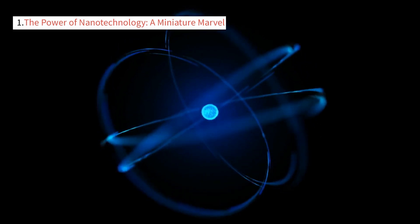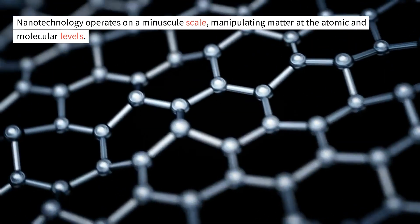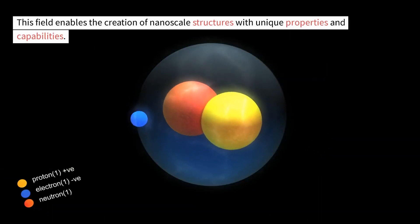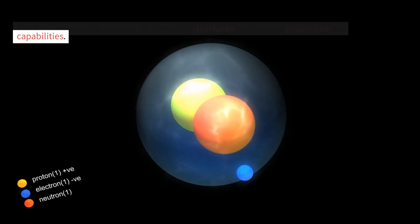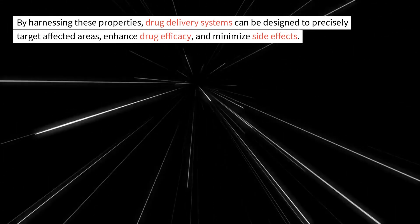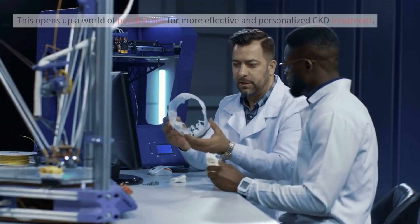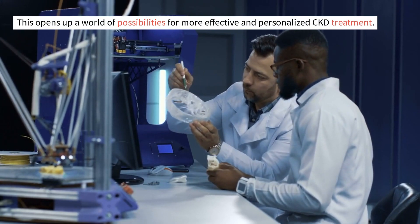The power of nanotechnology — a miniature marvel. Nanotechnology operates on a minuscule scale, manipulating matter at the atomic and molecular levels. This field enables the creation of nanoscale structures with unique properties and capabilities. By harnessing these properties, drug delivery systems can be designed to precisely target affected areas, enhance drug efficacy, and minimize side effects. This opens up a world of possibilities for more effective and personalized CKD treatment.